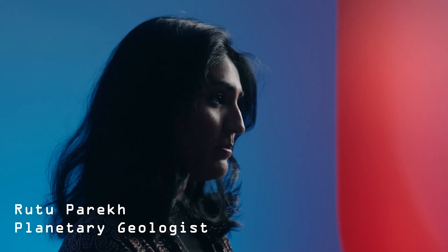My name is Ritu Parikh. I'm currently a second-year postdoc at NASA JPL. I'm working with the Clipper science team, and my role is to try to understand what's going on on the surface of Europa.